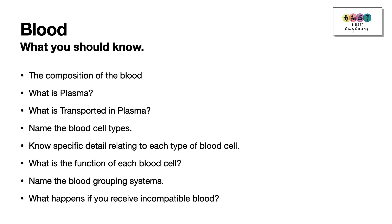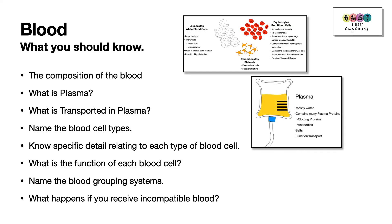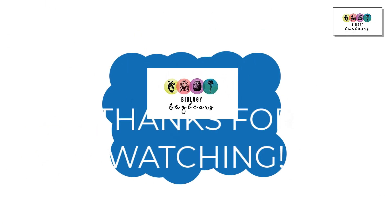At the end of this chapter, you should know the composition of blood, what plasma is made up of, what is transported in plasma with specific examples, the correct names of the blood cells and their details and functions, and the blood grouping systems and what happens if you receive incompatible blood. Do all the past examination questions and check answers with the official marking schemes. Good luck — don't forget to use your textbook and listen to your teacher.